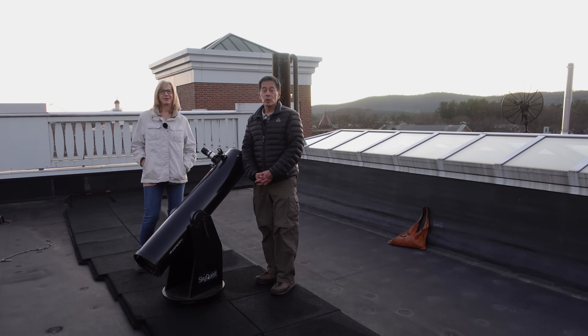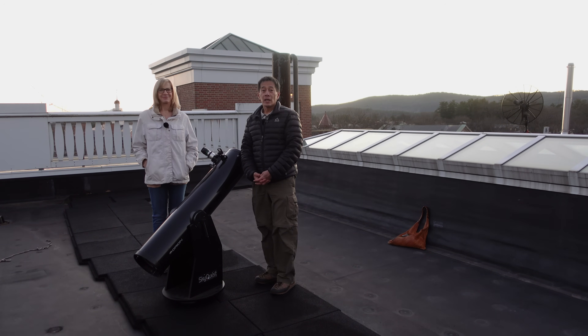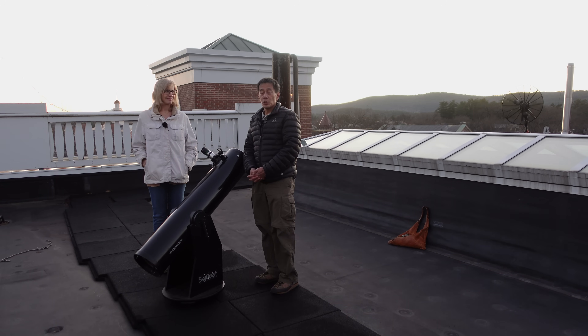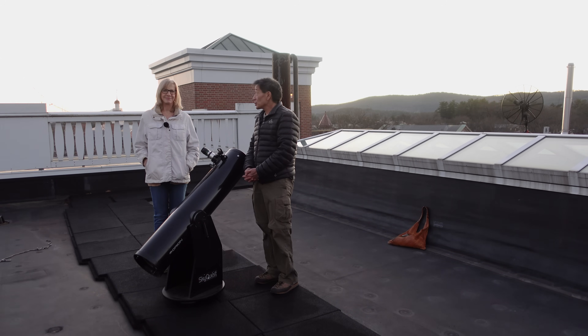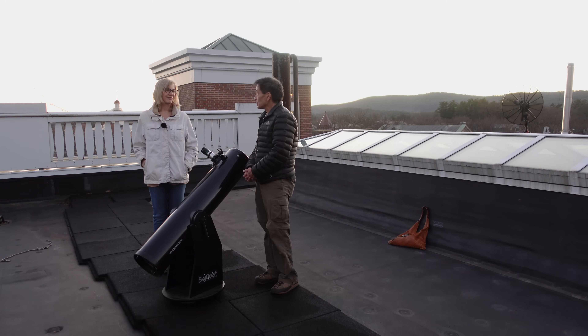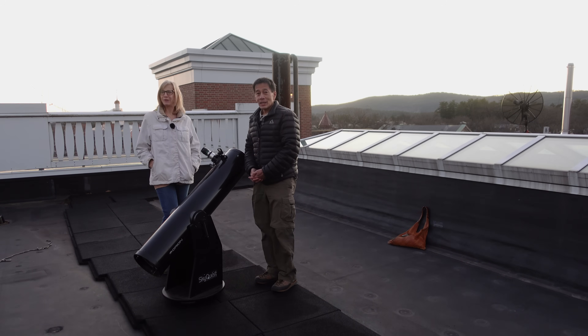We're on the roof of Wilder — we actually made it and we're waiting for it to get dark. It looks like it's going to be a really good night. Tonight we're going to see the Moon, Jupiter, Saturn, and Venus — three planets plus the Moon, conditions permitting. That's the mother lode of planets.